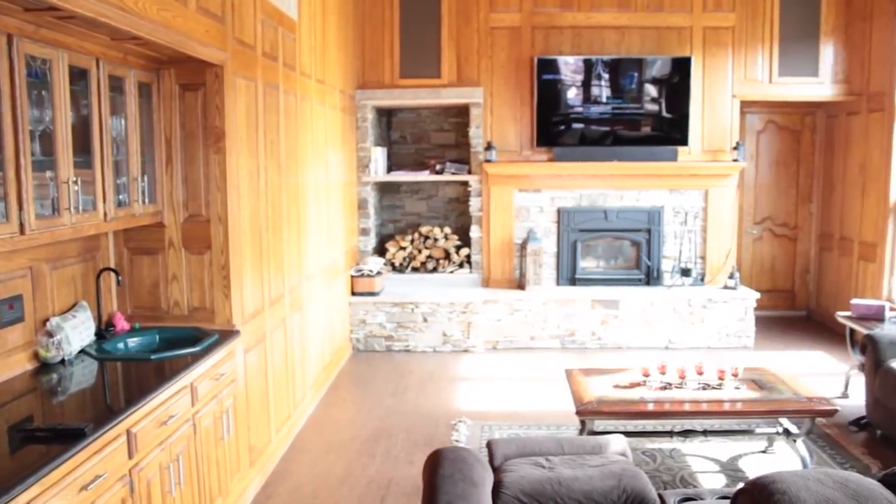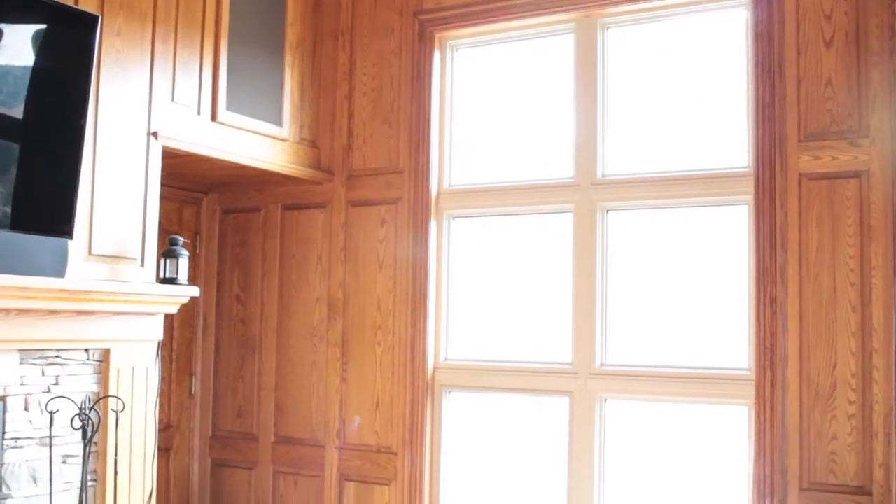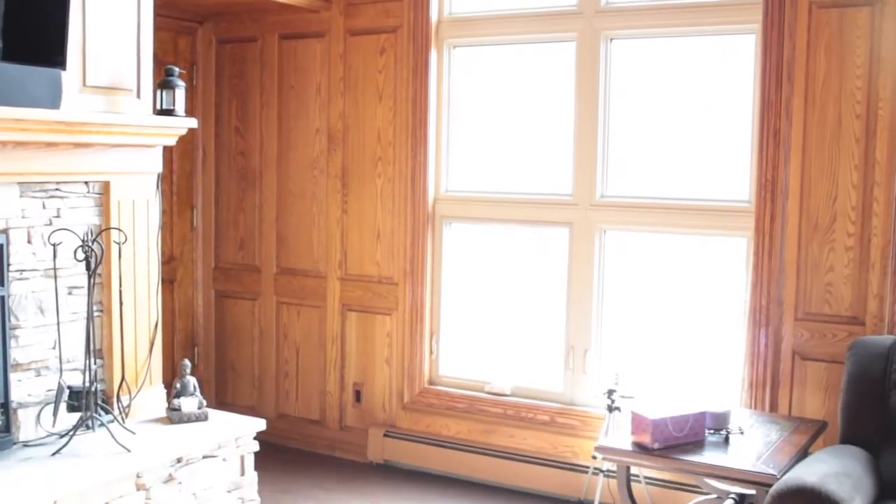Unfortunately the windows are south facing, southwest facing. The sun comes directly in there during the day and you literally cannot sit in there. It's so hot, it's so bright, you can't see anything, you can't see the TV. So we had to come up with some kind of solution for that room.